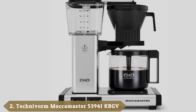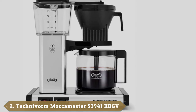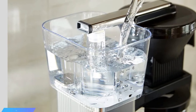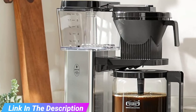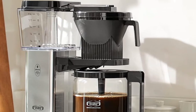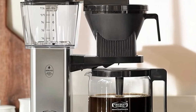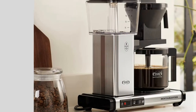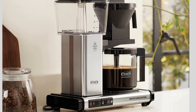Moving on to number 2, the Technivorm Moccamaster KBGV Select. The Technivorm Moccamaster KBGV Select is the company's latest model, first released in late 2019 as the Moccamaster KBG Select in Europe. The new release continues the Moccamaster's highly respected name as the highest quality and most widely praised coffee maker on our list. It's been engineered for optimal brew temperatures and water dispersal, with innovative features that have earned it recognition from the Specialty Coffee Association. What's more, it does all of this while operating exceedingly quickly, which we found out when we tried it out for ourselves.